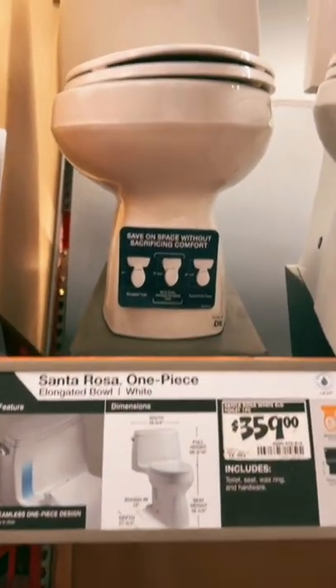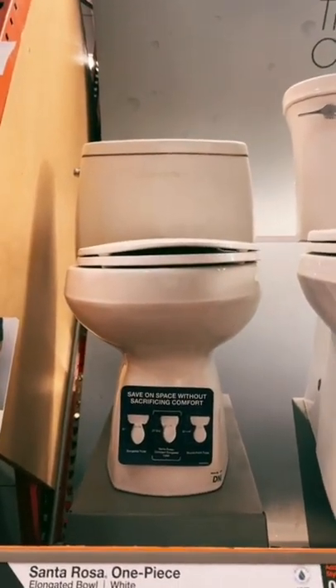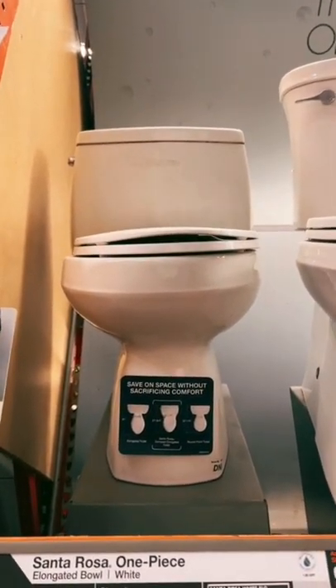They chose the Kohler Santa Rosa one-piece toilet for $359. Yes, it looks sleek, it's low profile, and very modern looking.